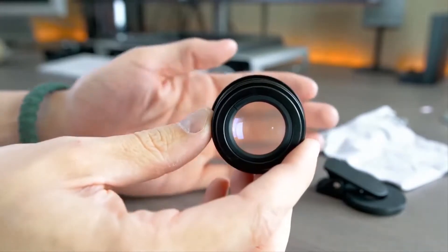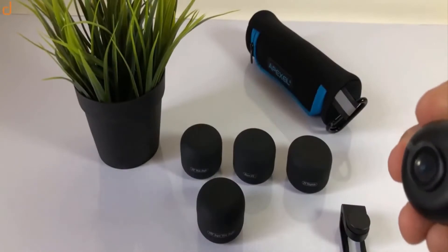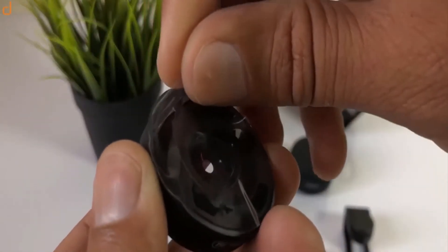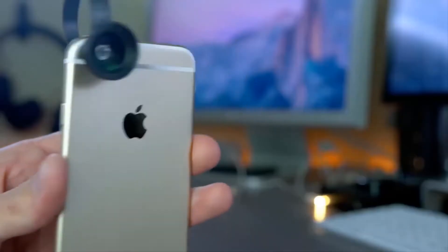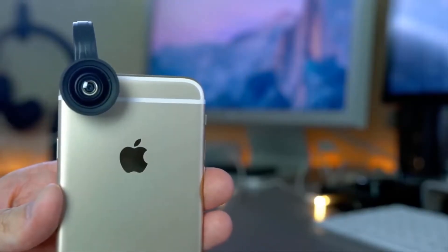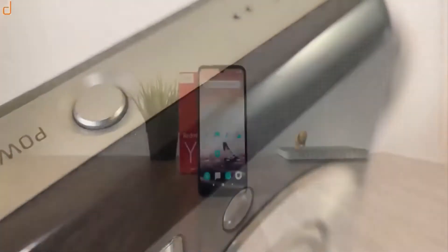Next we have the Lens Kit. If you are a photography freak, this gadget is bound to come in handy. While many modern smartphones come with HD cameras, the Lens Kit can further enhance your photography experience. It is an additional camera lens that can be easily affixed to your mobile phone's back cover.